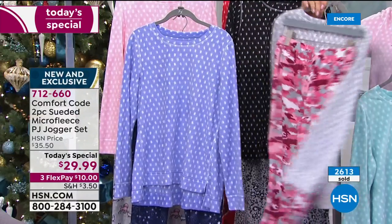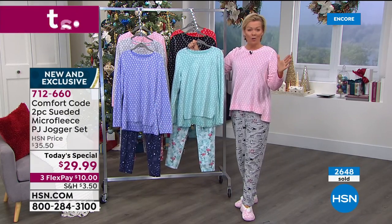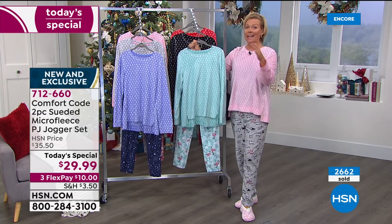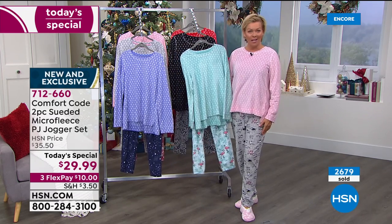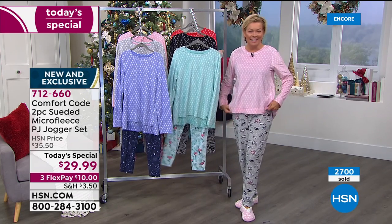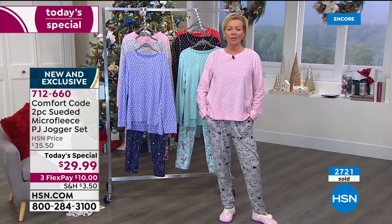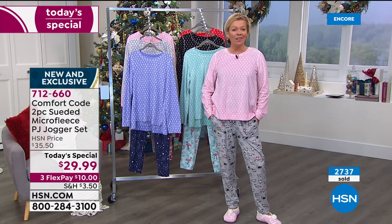The last thing you're going to throw out is the comfiest, most versatile garment that can be worn all day, worn to work, worn out to run errands. Mint flamingo, black cheetah, red buffalo check, gray camo, pink and gray with cute puppy dogs, and periwinkle celestial night. Item 712-660. Don't forget — $10 on a flex pay; on an HSN card, they're $7.50. Extended returns through the end of January.